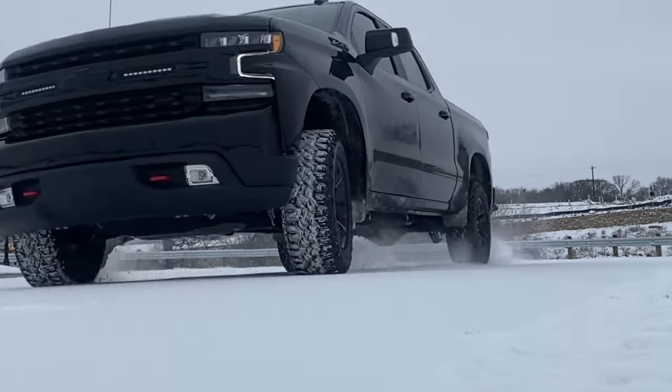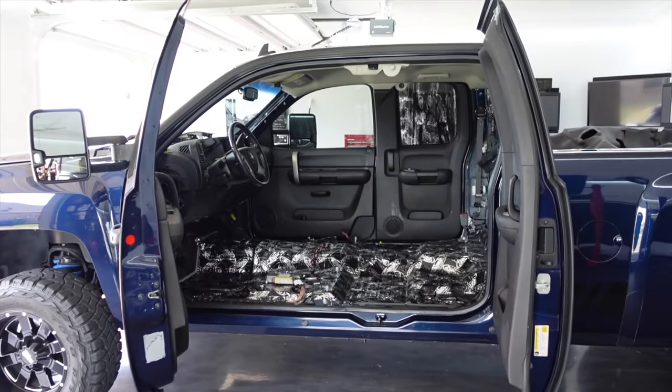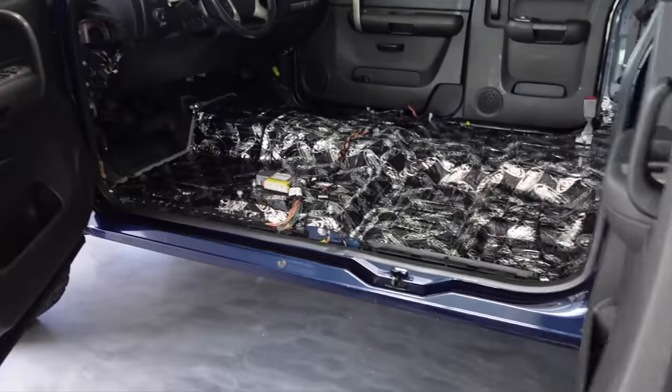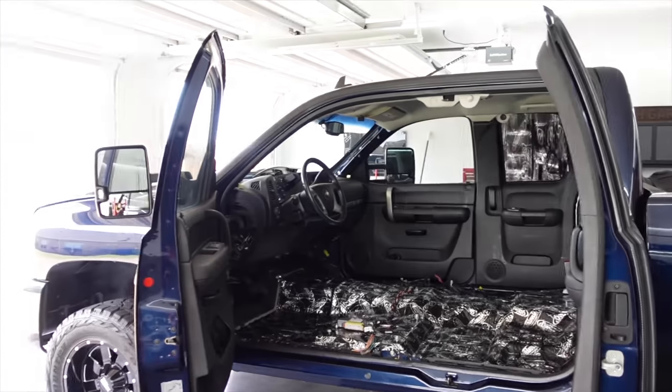So we're going to get working on the OG. We are finally going to be unboxing some special parts that are going to be going into the dash, on the floor, under the seat. This thing is going to bump today — hopefully by the end of the day.